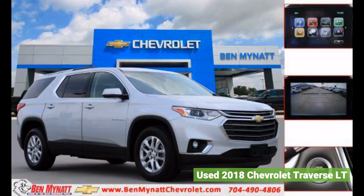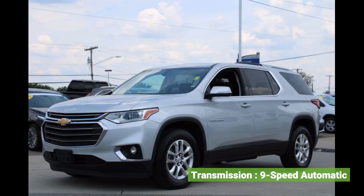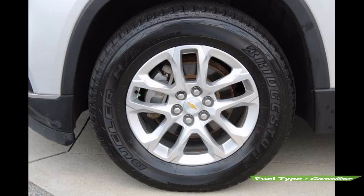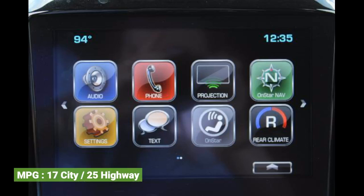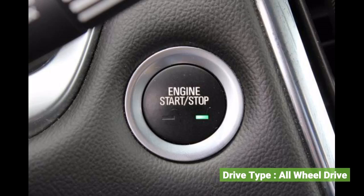Used 2018 Chevrolet Traverse LT. Interior color: black. Transmission: 9-speed automatic. Exterior color: silver. Fuel type: gasoline. EPA: 17 city, 25 highway. Engine: 6-cylinder. Drive type: all-wheel drive.